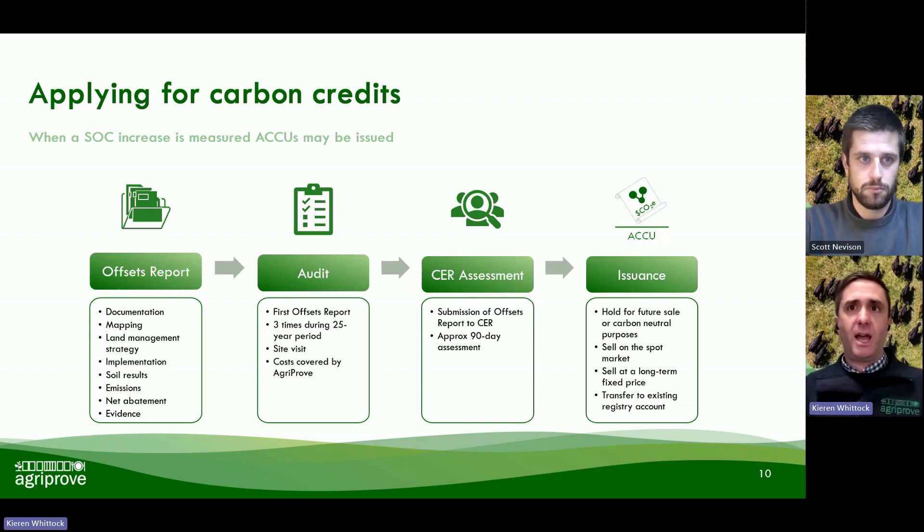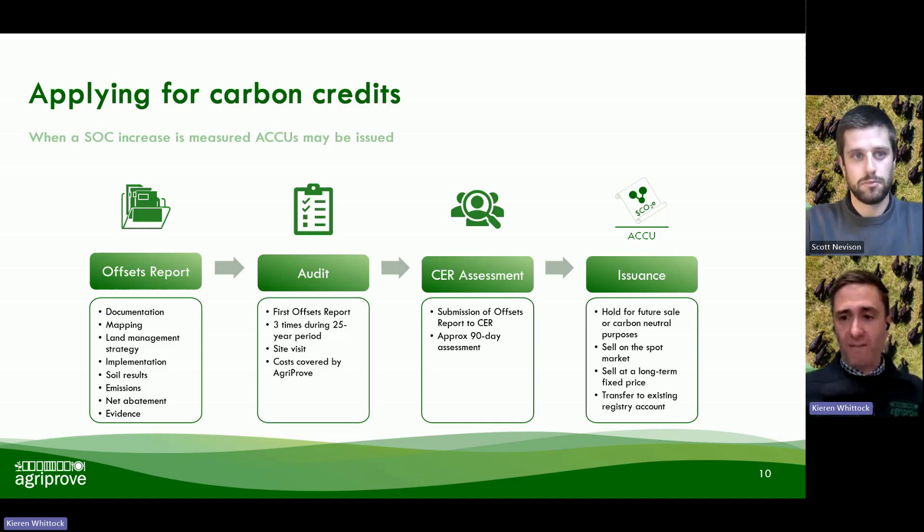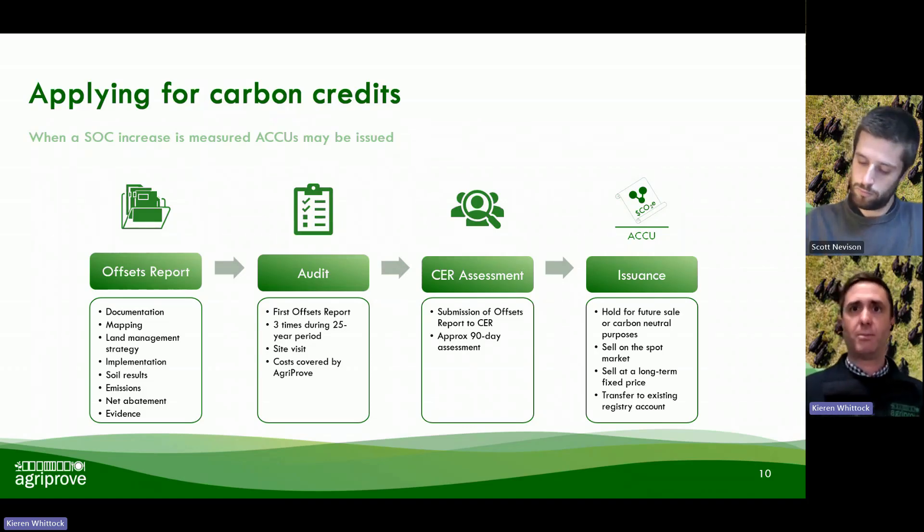It's important to flag that we at AgriProve manage a lot of complexity in this process on your behalf. Calculating that net abatement number involves 85 individual calculations in the methodology that we need to go through to arrive at that final figure. When we're preparing the offsets reports for both auditors and for the Clean Energy Regulator, there are over 100 individual documents and files that we have to supply — and that's all the administration that AgriProve handles on your behalf to ensure these projects pass through that crediting process.